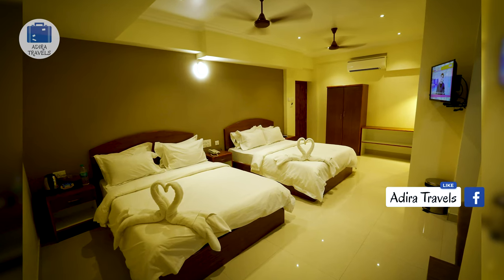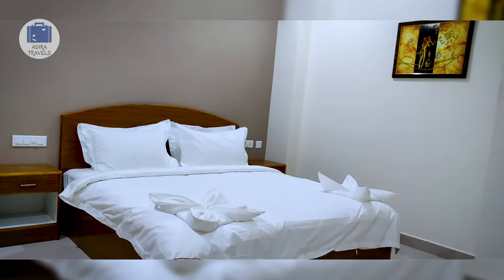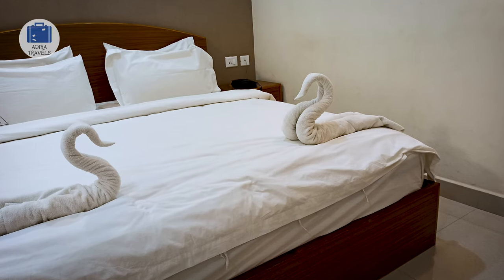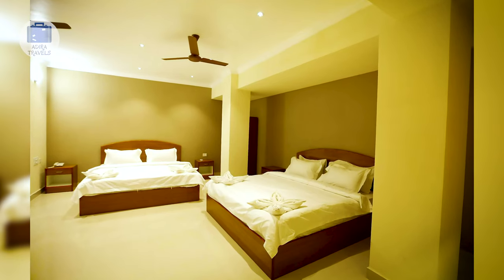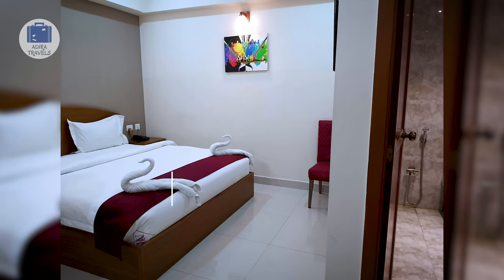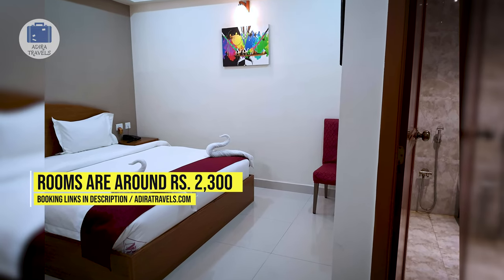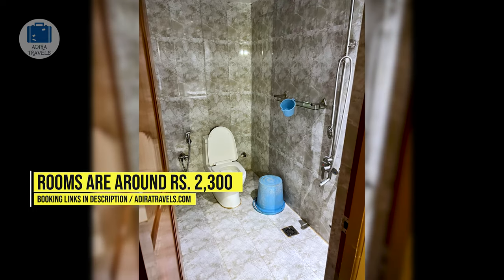The rooms are simple, modern, and practical. They have a number of room types to choose from, including family rooms — though those get sold out quickly, especially during wedding season. Rooms are equipped with an AC, a flat screen TV, and comfortable beds. We got their standard room for around 2,300 rupees per night. Use the links in our description to get the best price for your dates.